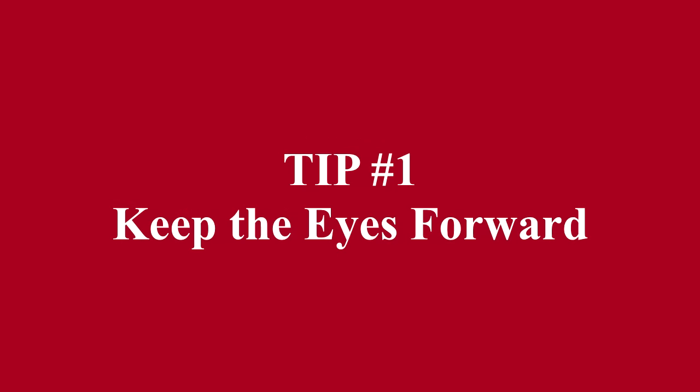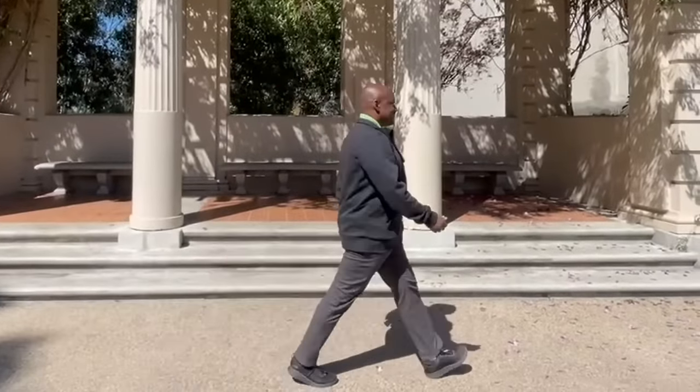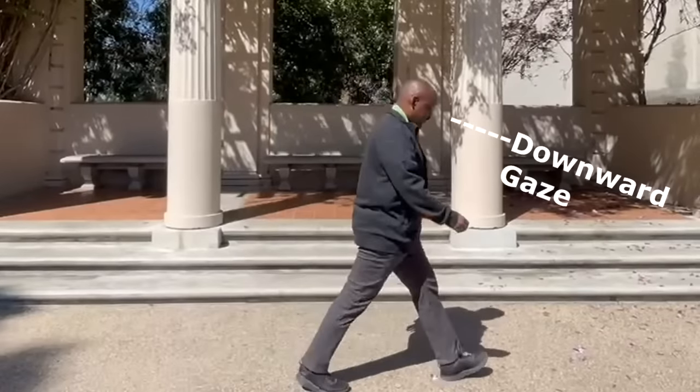Tip number one: keep the eyes forward. When walking, the gaze should be directed straight forward towards the horizon, not looking down at the ground. We see here how gazing down often accompanies a forward lean or stooped posture. To keep your eyes gazing straight forward, practice this Tai Chi trick: imagine a string tied to the top of your head, elongating your spine and floating your head upward, which will align your gaze straight forward when you walk.